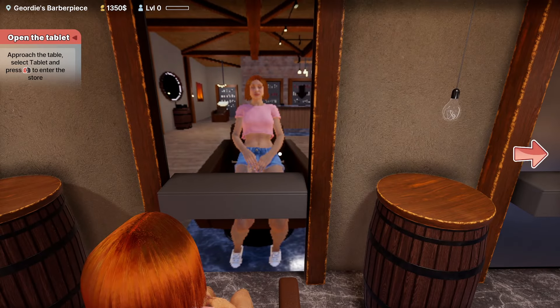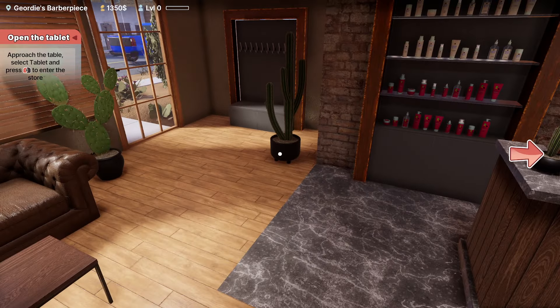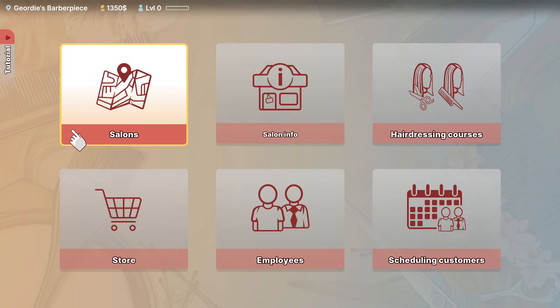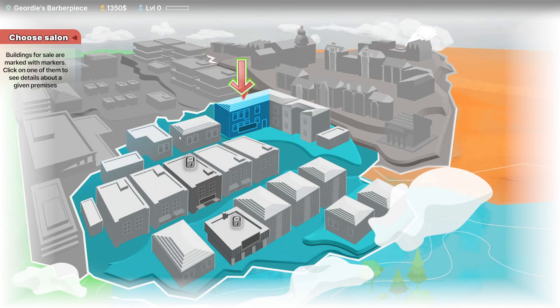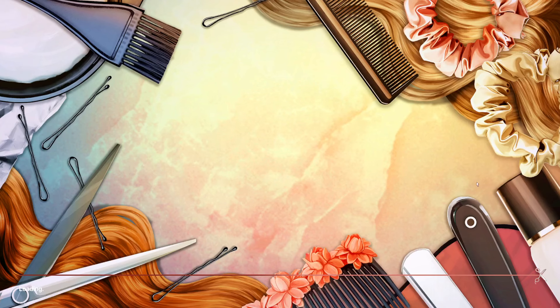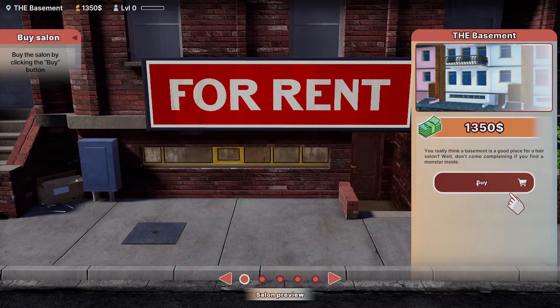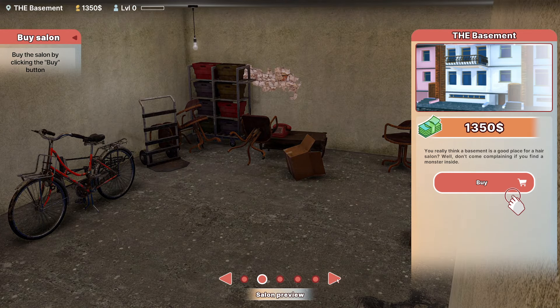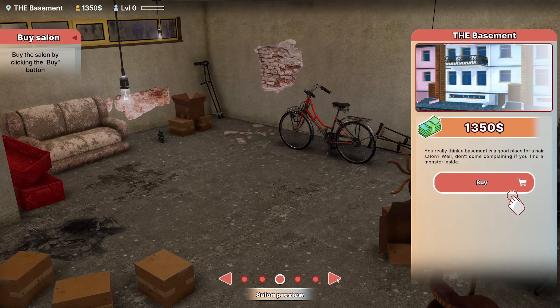That's a very weird mirror — I should really get my mirrors looked at. We're going to approach the tablet, select it, and press to enter the store. Our tablet is right here. Now we're going to pick a salon — apparently we have one salon. This is it. We can choose from A, A, or A... I think we will choose it. You really think a basement is a good place for a hair salon? Well, don't complain if you find a monster inside. There's nothing else on this map I can choose, so I think I have to take this one.